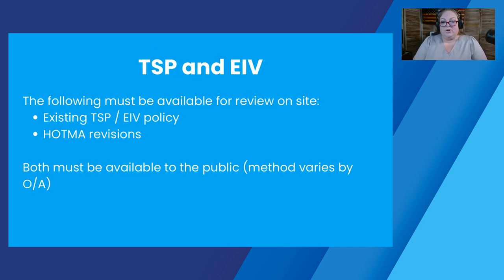One of the questions we often have is about tenant selection plans and EIV, and how much you can upload. HUD requires that your existing tenant selection plan and EIV policy be available at the site for review, so you can give those to us the day of review. We're also going to want to see your HOTMA-revised tenant selection plan and EIV policy — so we're going to look at both the current and the HOTMA revision. Remember that both of those have to be available to the public, although the method of making them available varies by owner-agent. Some post it, some make it available on request — you just need to make sure it's available as per your policy.